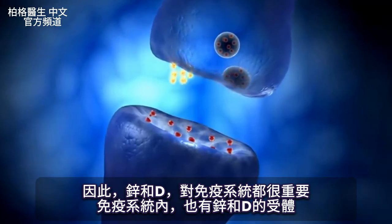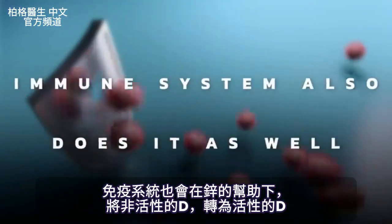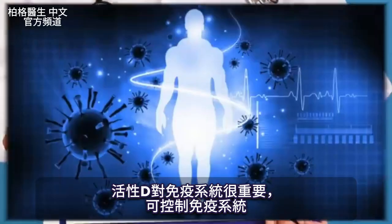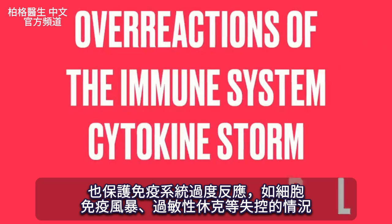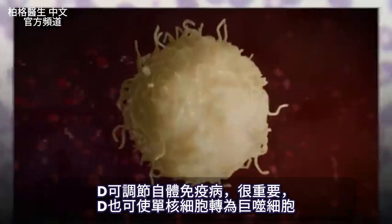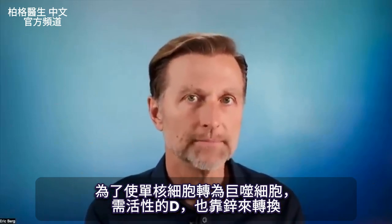Even inside your immune system, there are receptors for both zinc and vitamin D. There are different parts of your body that can activate vitamin D from the inactive to the active form — your immune system also does it. It will take the inactive vitamin D and convert it into the active vitamin D with the help of zinc. That active form of vitamin D is so important in your immune system. It not only moderates and manages the immune system, but it also protects against overreactions like a cytokine storm, anaphylactic shock. Vitamin D is also important in regulating whether someone develops an autoimmune disease or not. You even have the transformation from a monocyte to a macrophage — macrophages are basically bigger immune cells that go in and eat up bacteria. In order for a monocyte to convert into a macrophage, you need the active form of vitamin D, which is dependent on zinc.